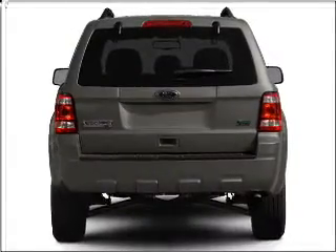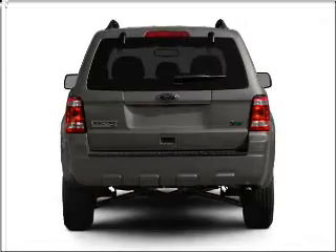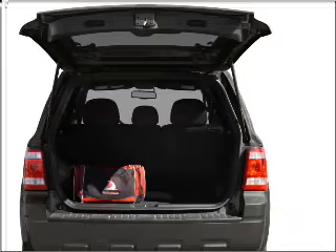With a reliable six-cylinder engine connected to a smooth-shifting six-speed automatic transmission, premium wheels lend a distinctive appearance. The anti-lock braking system will help deliver you safely to your destination.